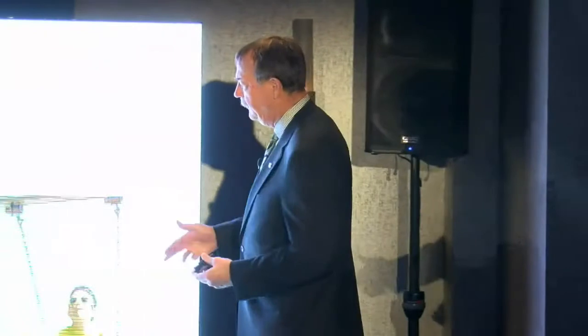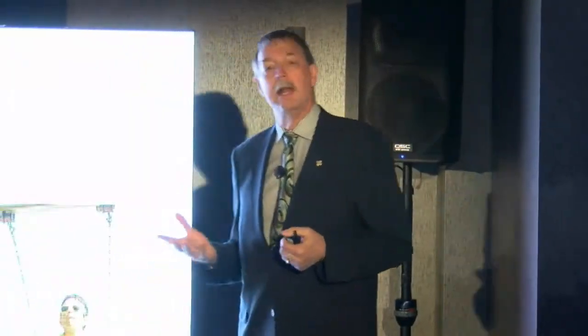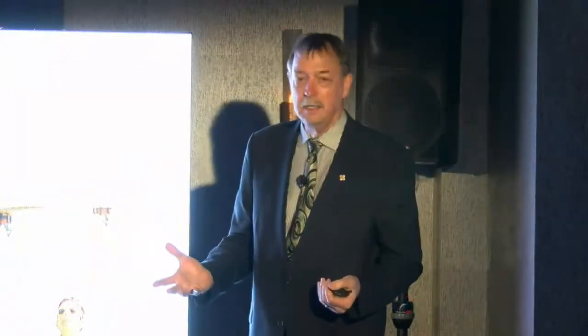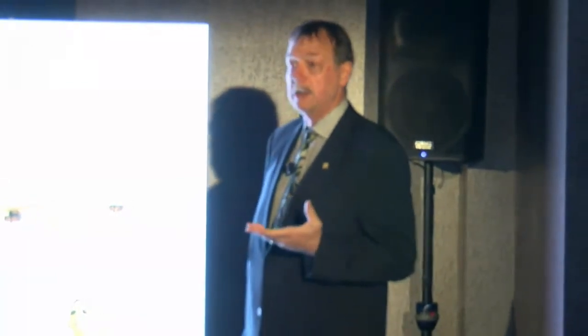If we have a strap system like the Somnodent Avant, patients can move in a lot of different ways — they have a lot of freedom of motion. When I put it in a patient's mouth and ask how it feels, they ask if they can talk with it, and I remind them they're talking with it already. I have a lot of patients who worry about having their mouth locked closed — they're claustrophobic — and I can give them the Somnodent Avant because they can open it a little, take a drink of water, and talk to their bed partner.